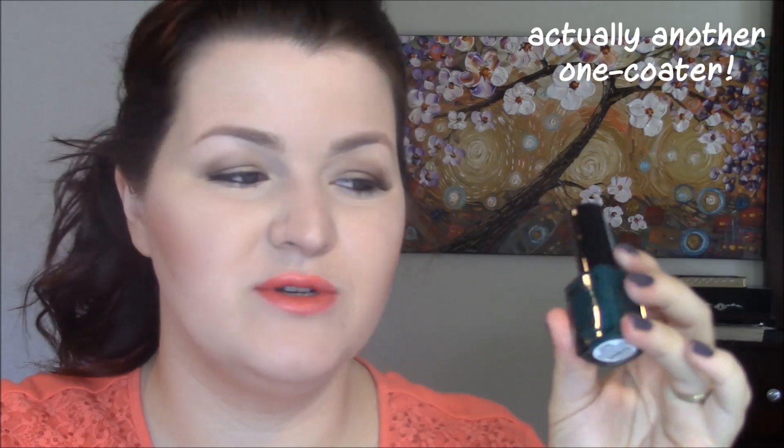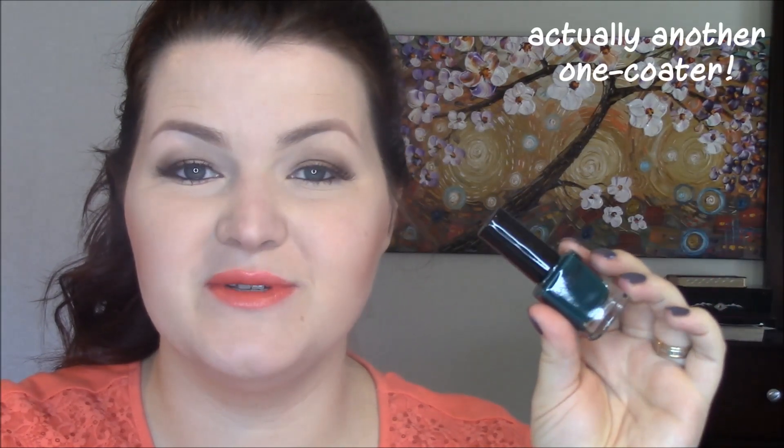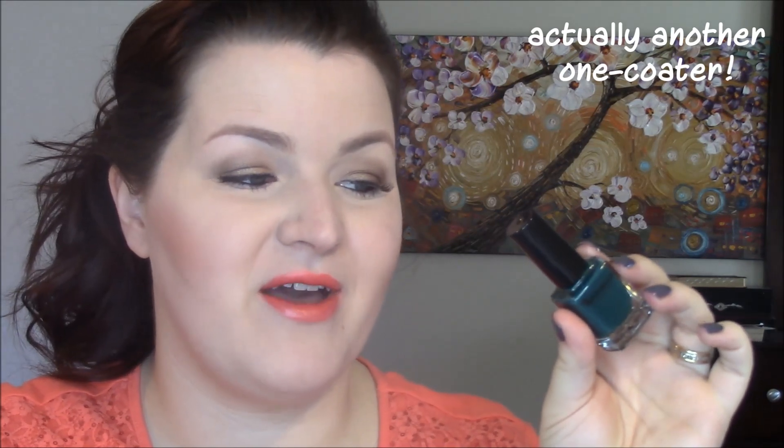To round out the collection, they gave us this really deep emerald jade and it's called Boho Chic — and is it ever! It is so gorgeous, super chic on the nail, super fall-winter. So delicious, two-coater. I didn't have any staining issues, so I'm really happy about that. Let's take a look.